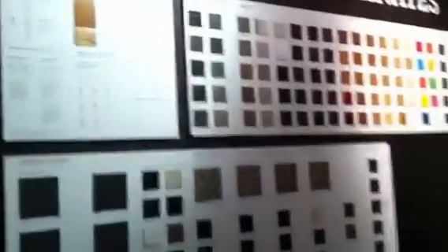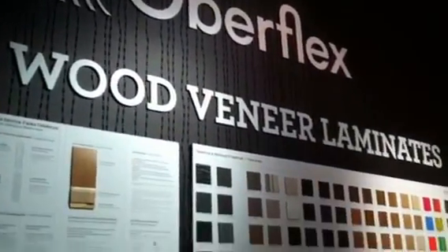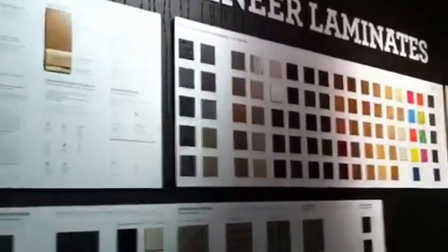We are able to produce more than 650 references, from the natural wood veneer simply, or we can apply a tint or create some textures like the texture wood collection.